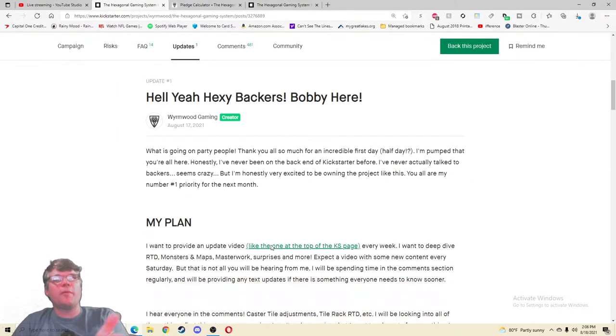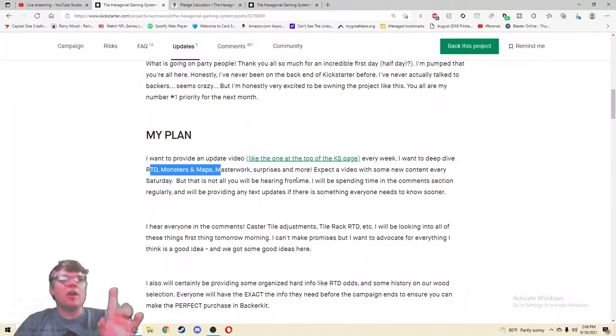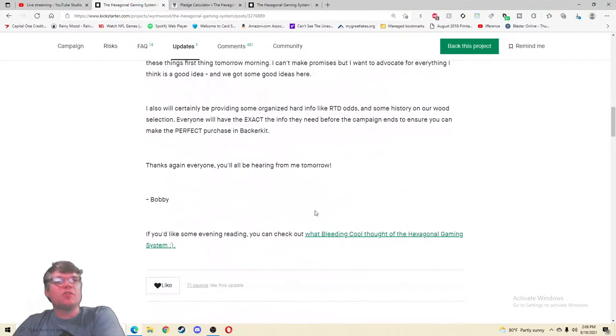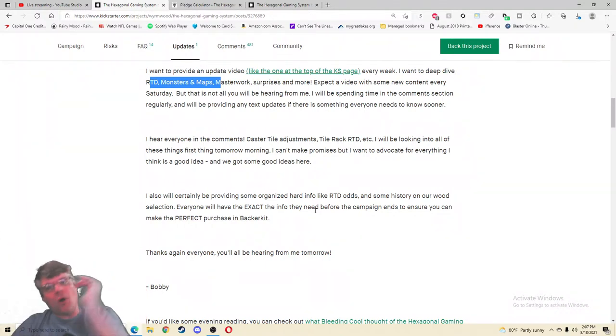What is going on party people — thank you so much for an incredible first day, half day. He's never been on the back of a Kickstarter before, never actually talked to backers — seems crazy, but he's very excited to own the project like this. You are all his number one priority for the next month. He wants to provide an update video every week, keep RTD, Monsters and Maps for surprise content, and more. Expected video with new content every Saturday. He's saying 'I am so into this Kickstarter, I'm going to be neck deep in this all the time — I am here for you.'